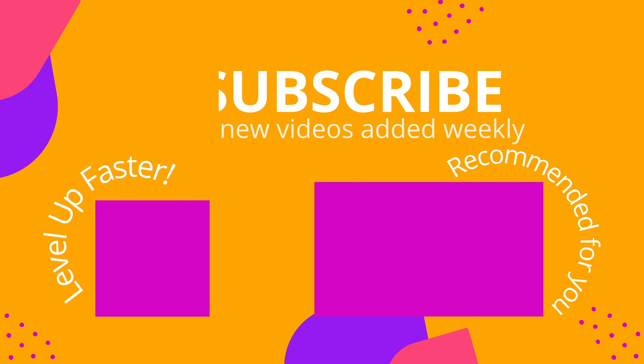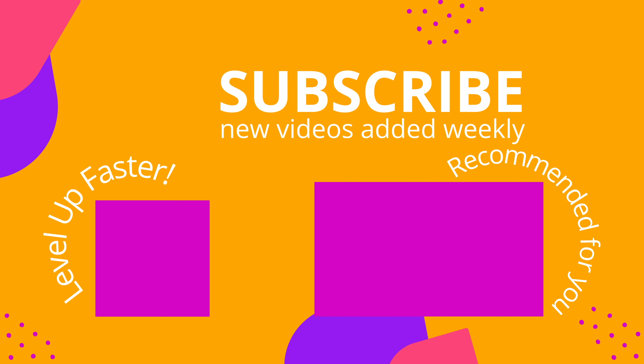All right, that is it for this video. I hope you found it to be helpful. Take care and good luck with studying. We invite you to subscribe to our channel and share a link with your classmates and friends in nursing school. And if you found value in this video, be sure to hit that like button and let us know what you found to be particularly helpful.